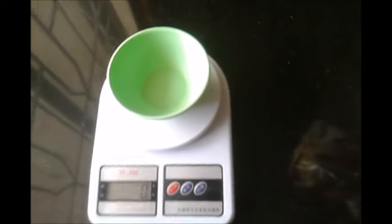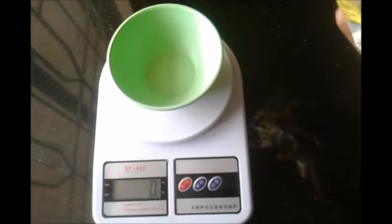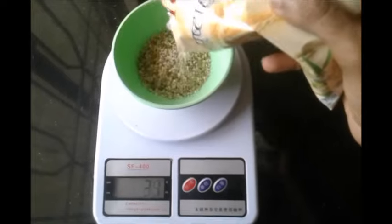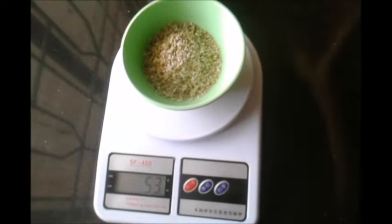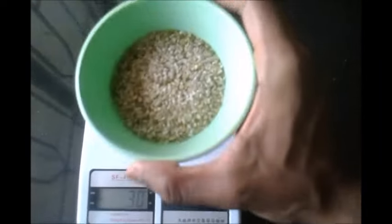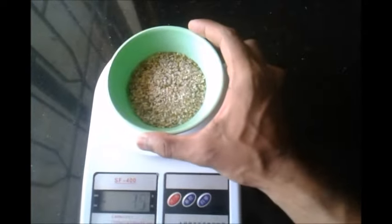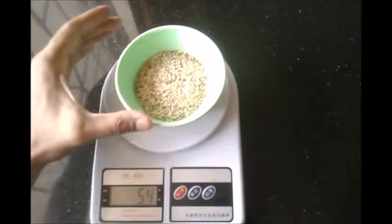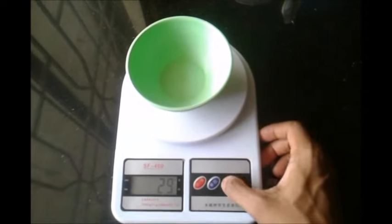I'm going to use some multi whole grains here, about 50 grams. These grains are very rich in dietary fiber, they're also rich in iron, potassium, and calcium. I'm going to boil these for five minutes.